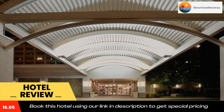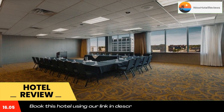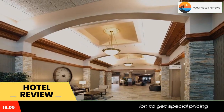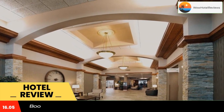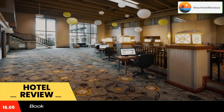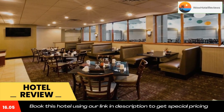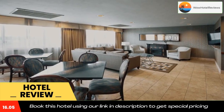A 24-hour fitness center and business center are available at the Sioux Falls City Center Holiday Inn. Free parking is provided. The Old Courthouse Museum is a five-minute walk from the hotel, and Augustana University is 1.9 miles from the property. Use our link in the description to get a good discount on this hotel. Don't forget to like and subscribe to our channel.